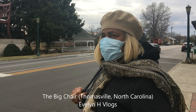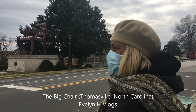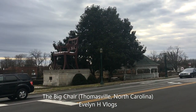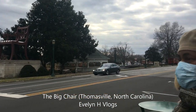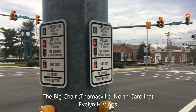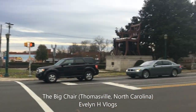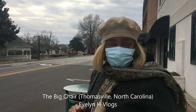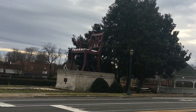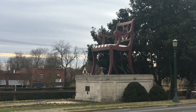Hello! We are in Thomasville, North Carolina. I am about to go over here and look at this big gigantic chair they have. I'm waiting for the light to change so I can go over there. I've heard about this chair, but this is my first time being able to come to Thomasville to actually see it. So, it's a big old chair — it looks sort of interesting.